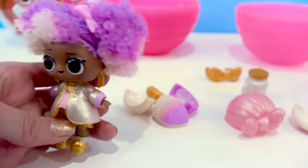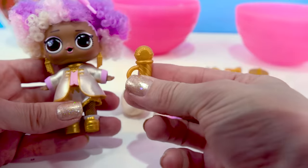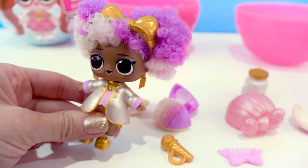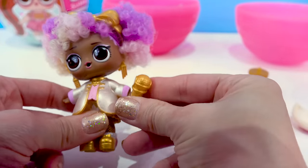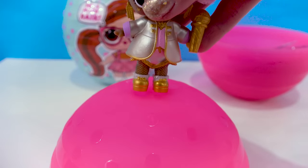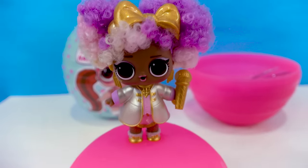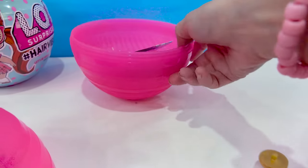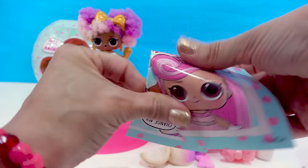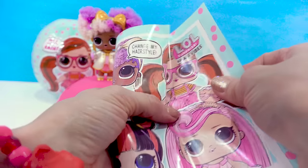We can put the little comb in her hair, or style her hair. She's got her microphone — or we can put on this golden headband. Look at her now! She's so cute, she's adorable. Put her right here on the top of this giant ball. We've got her checklist right here — we can check out the whole hashtag Hair Vibes collection.